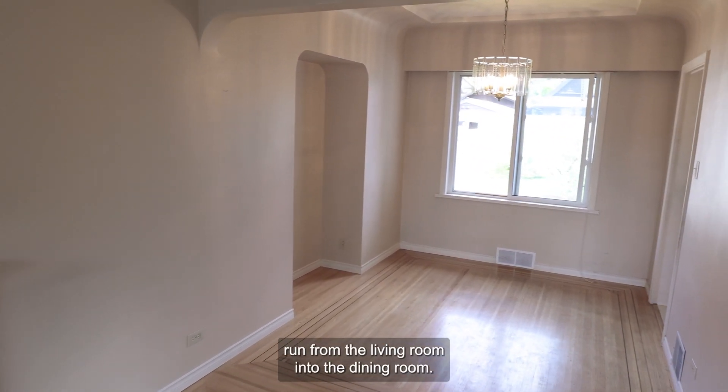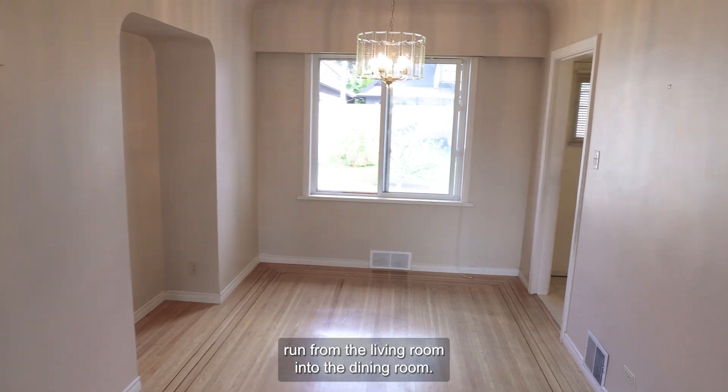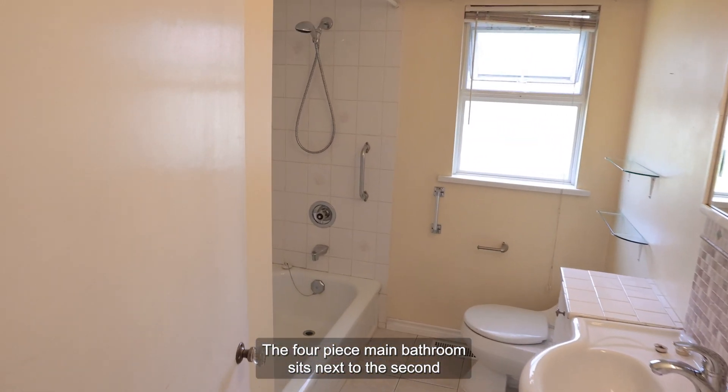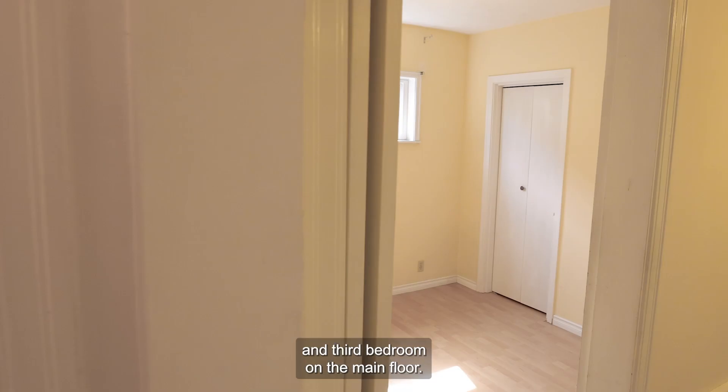Inlaid oak hardwood floors run from the living room into the dining room. Beautiful fir floors are found in the main front bedroom. The four-piece main bathroom sits next to the second and third bedroom on the main floor.